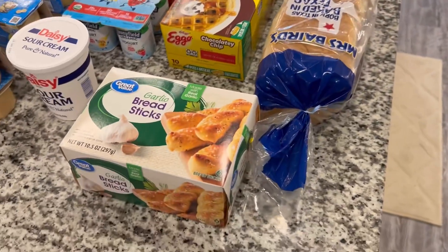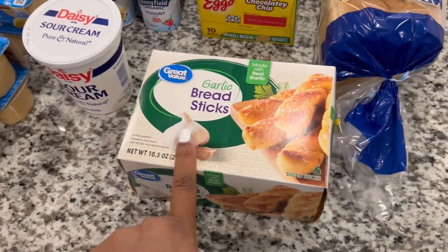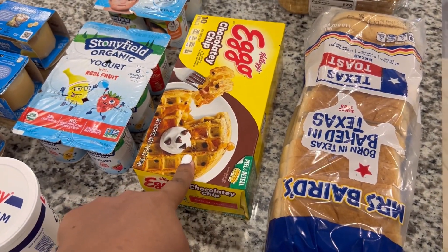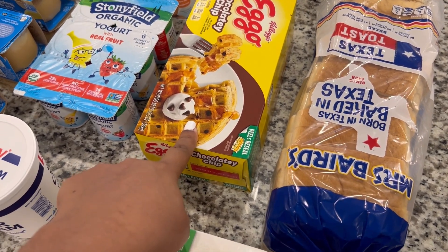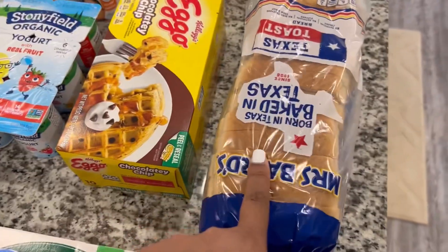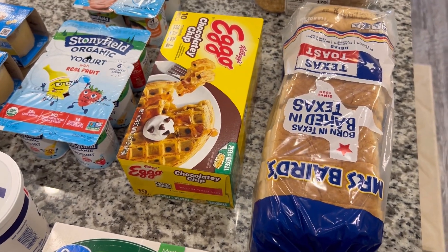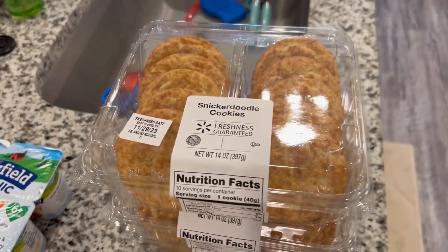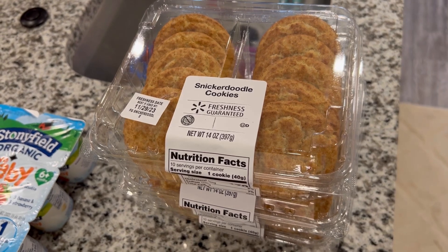Up here on the counter we have a few things for bread — we're going to get some other things from Sam's and stuff like that. We got some garlic bread sticks, some chocolate chip waffles to give my son a little bit of variety — he's been eating blueberry waffles, the thick and fluffy ones, so I got the chocolate chip ones, hopefully he likes those. We have some Texas toast, which is for his PB&Js that he eats just about every single day. You guys have probably figured out by now — these snickerdoodle cookies have become my new obsession.